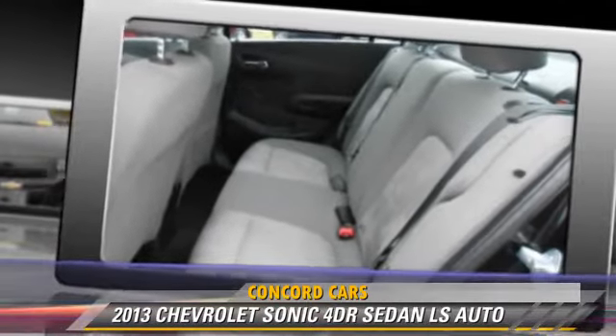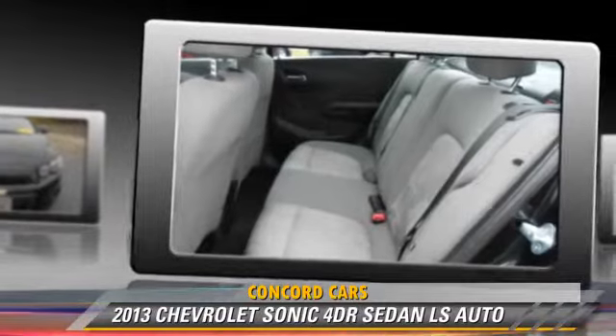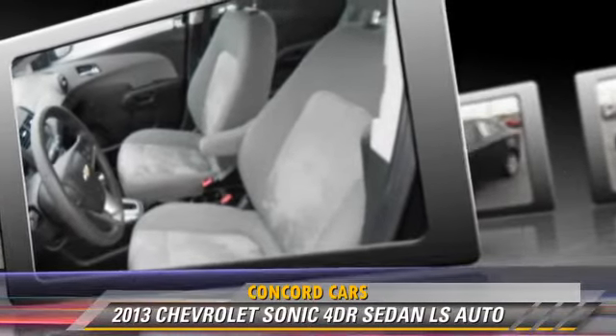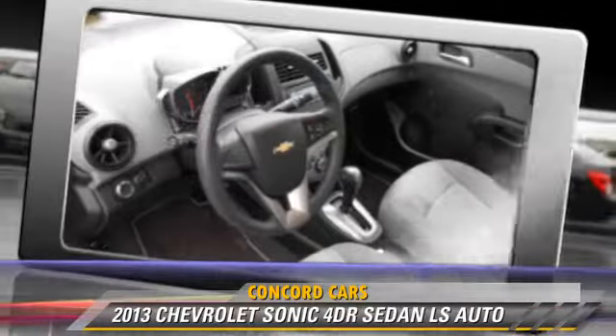Comfort and convenience features include powered door locks, air conditioning, and keyless entry. Give us a call to schedule your test drive today.